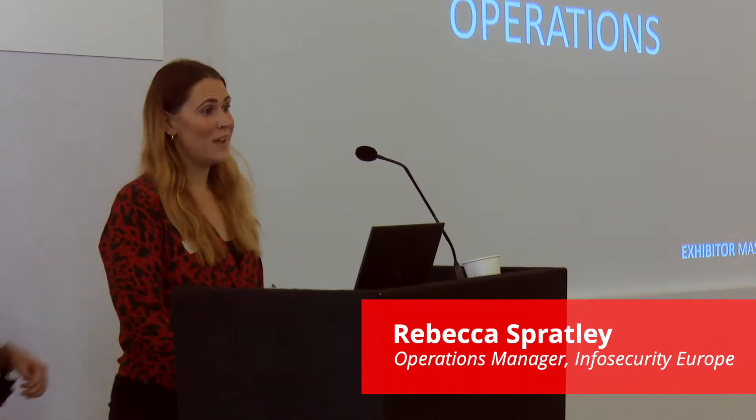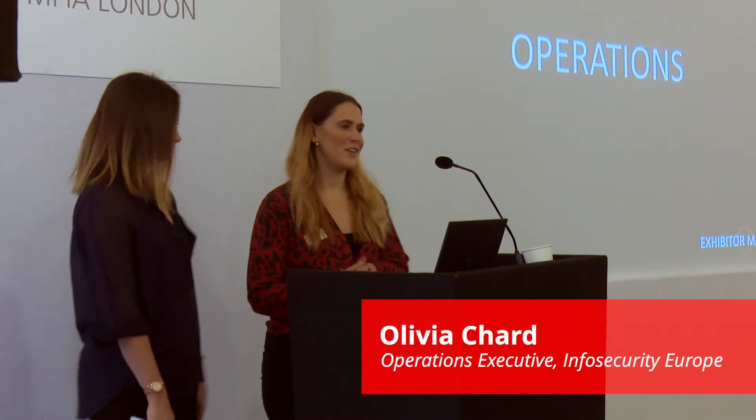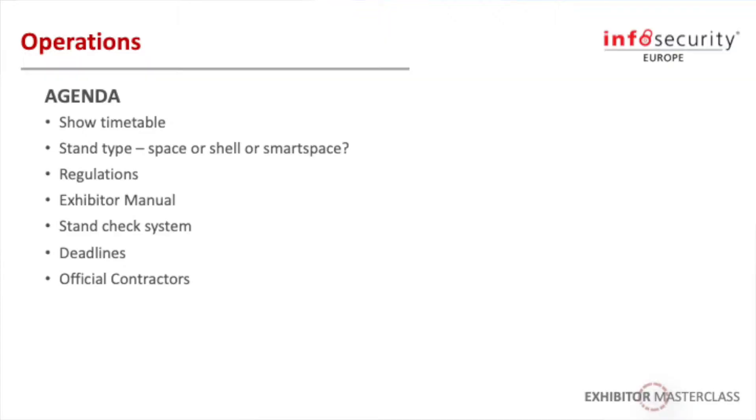Hello, my name is Rebecca and I am the Operations Manager for InfoSecurity this year, and this is Olivia, the Operations Executive for the show. We just wanted to run through some information that might be useful leading up to the show from an operational point of view, to give you an oversight of some things to consider when planning your stands.